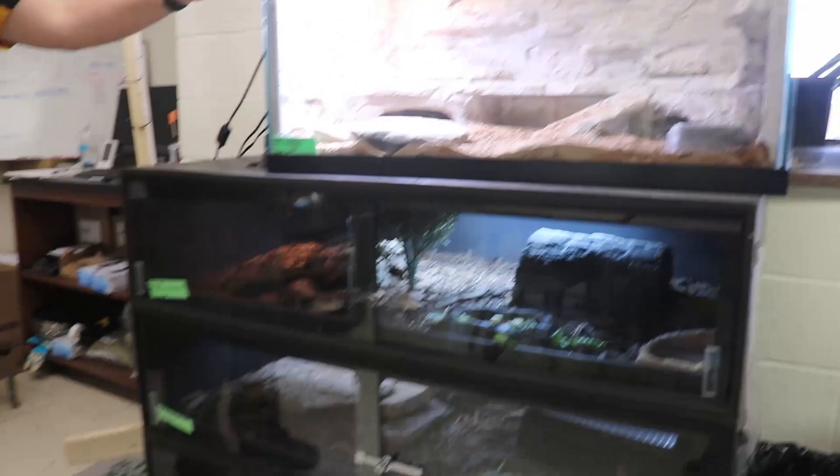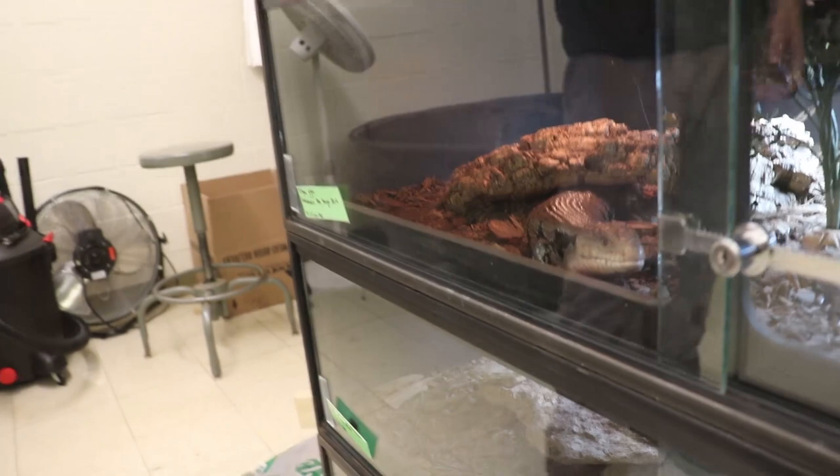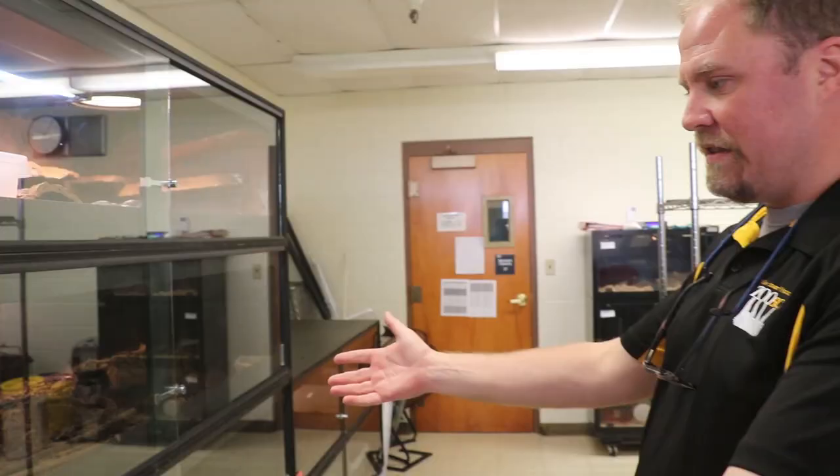Some other animals we have in Room 305 include several different species of lizards. This particular stack of enclosures houses our leopard geckos and then our blue-tongued skinks. Here's one of our blue-tongued skinks — they're not really active this time of day, they're just chilling because they've had all the food they're going to get for the day. Over here you can see Steve poking his little head out — this is one of our monitor lizards. We love monitor lizards here at West Liberty because they're incredibly interactive, very inquisitive, and as far as lizards are concerned, they're just smart. We've done quite a bit of behavioral research with them.